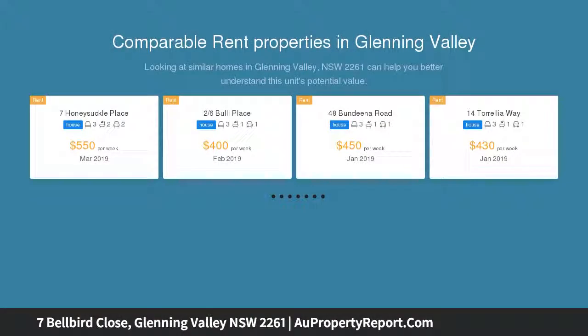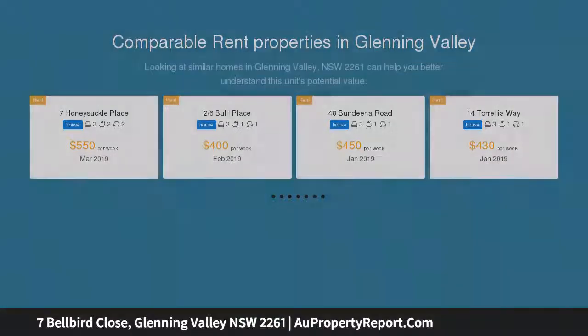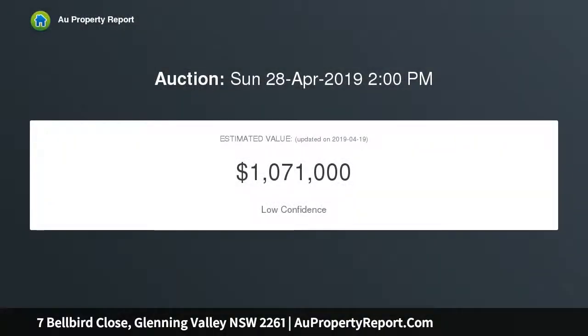The home exudes a feeling of warmth and comfort, with rich exposed timber vaulted and raked ceilings and cool slate flooring. Generous open living spaces complement a family-friendly floor plan.